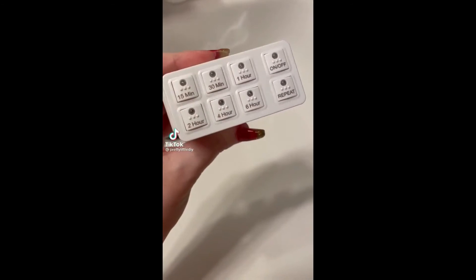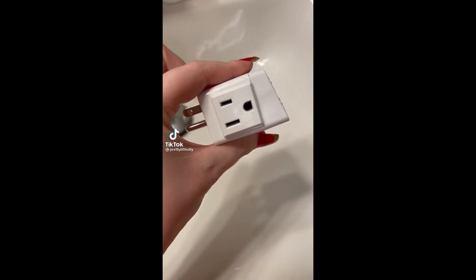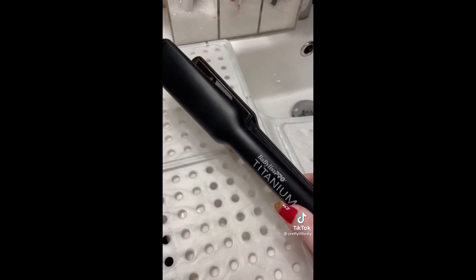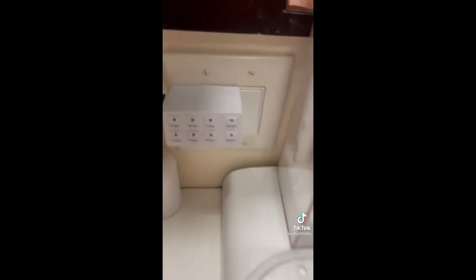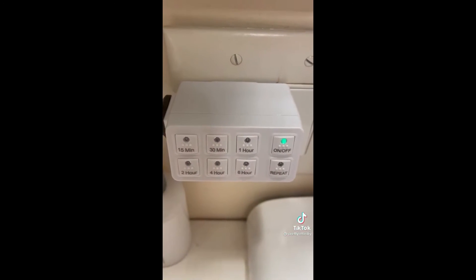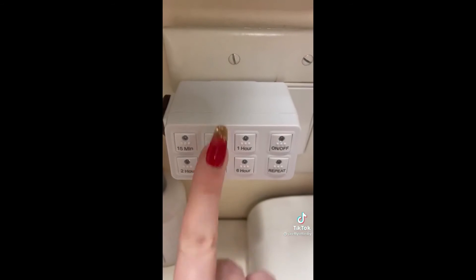Amazon favorites. This is a gadget that every single female needs in their life because we're always worried if we unplugged our hair straightener. All you do is turn on the button and select the amount of time. Once the time is up, it will automatically shut off, giving you peace of mind.